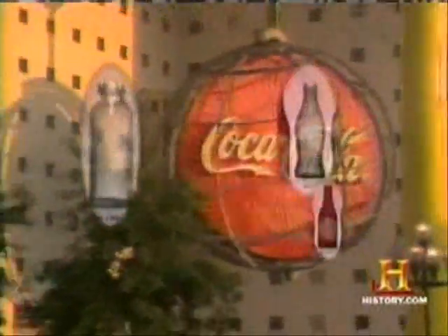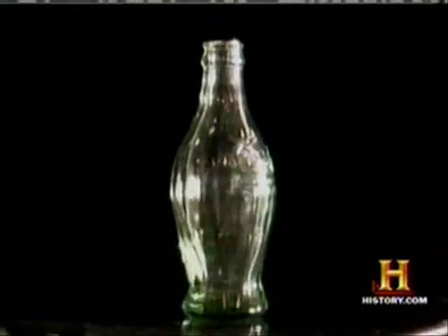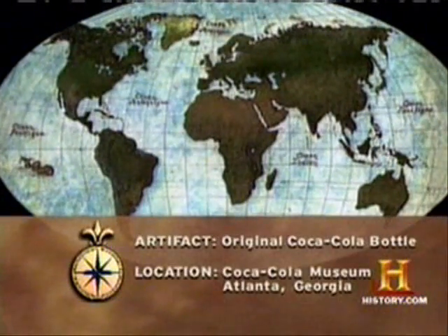In 1990, they built a museum to house the bottle and other artifacts in Atlanta, Georgia, and the original Hobble Skirt bottle is always a premier attraction. The original Coca-Cola bottle is at the Coca-Cola Museum in Atlanta, Georgia.